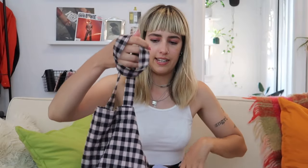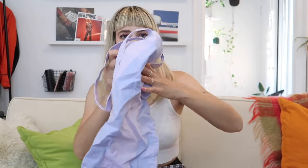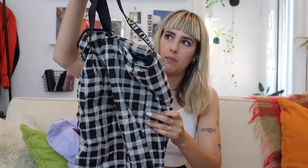Then I have other totes from Baggu. This is just like a black and light pink gingham cotton style one, and then I also have a light purple stripey one, and a ripstop one — kind of black and white gingham with a patterned strap. And then this, which is really cool: it's a backpack that you can tuck into its front pocket so it becomes this little pouch. How convenient.